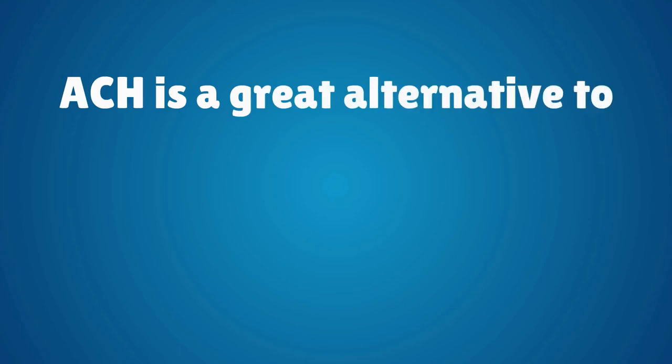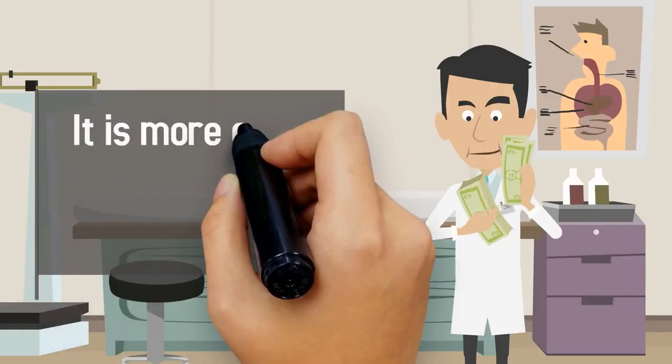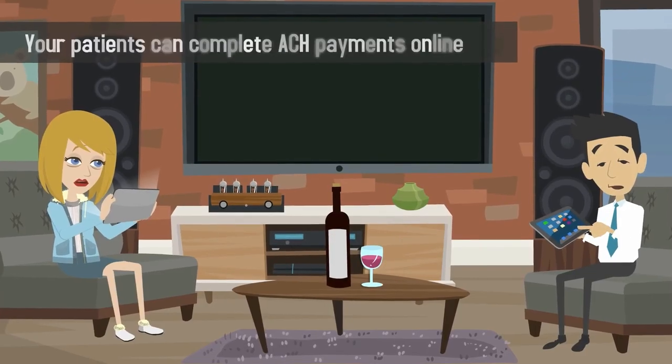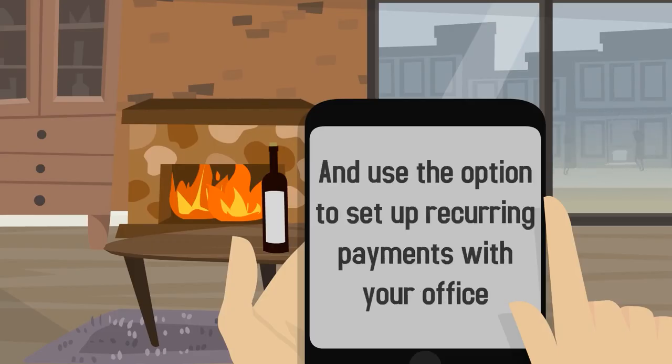ACH is a great alternative to debit card payments as well. If your patient's bill exceeds $20, it is more cost-effective to collect a payment via ACH. Your patients can complete ACH payments online and use the option to set up recurring payments with your office.